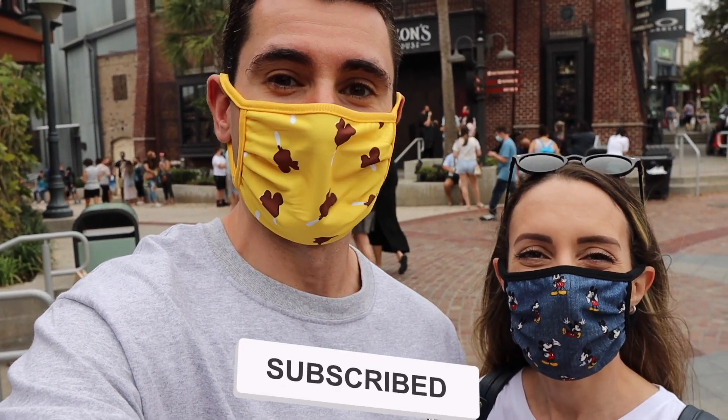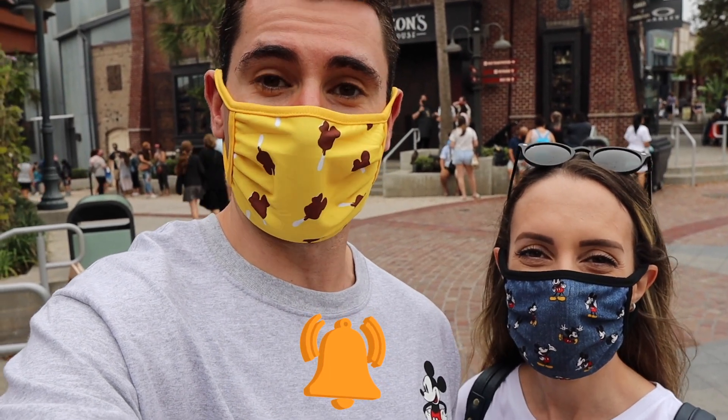This is definitely a spot we are going to be coming back to. On your next trip to Disney Springs, make sure you stop at Gideon's. You're probably going to have to wait a couple of hours unless you come first thing in the morning, but it is certainly well worth the wait — some of the best cookies we've probably ever had. If you enjoyed the video, give it a thumbs up and hit that subscribe button!